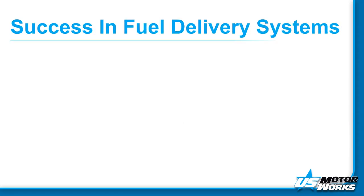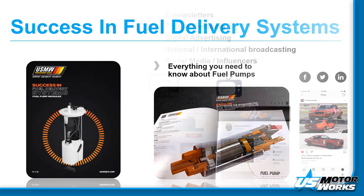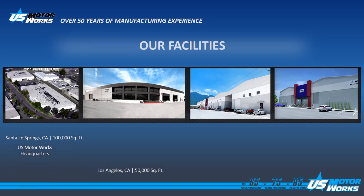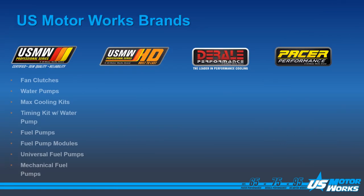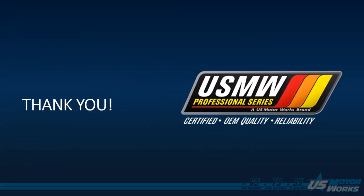Thank you, James. US MotorWorks is dedicated to educating our customers. From print, to digital, to video, our in-house team is on it. We even create the packaging for all our brands. US MotorWorks is family owned and operated, and employs over 200 staff members at our four facilities. We currently have four retail brands that we sell around the world. Thank you very much for your time. We hope you enjoyed this presentation.